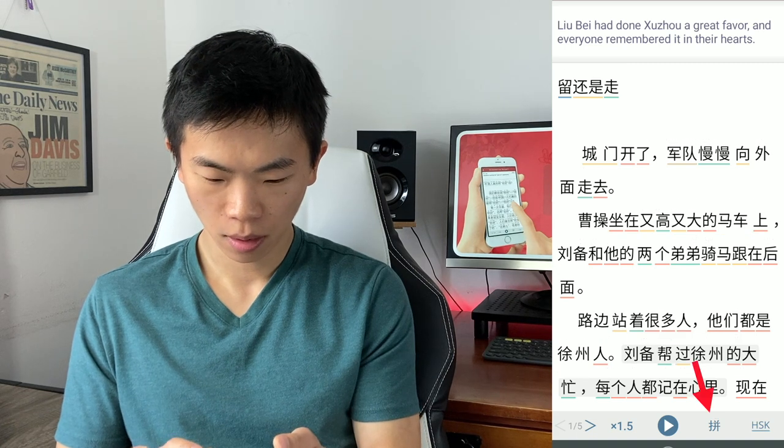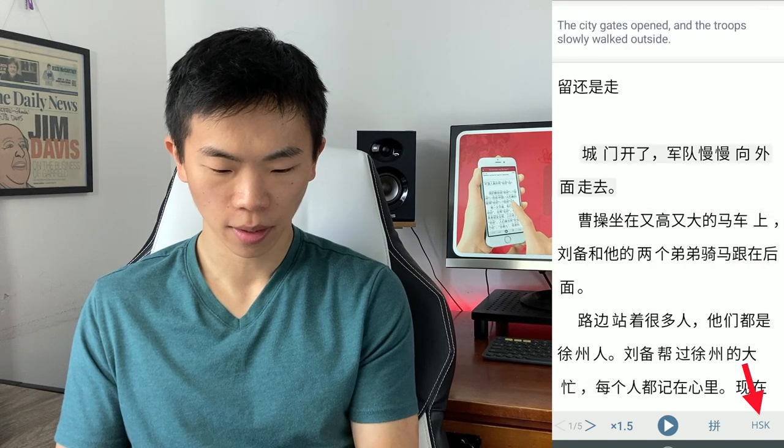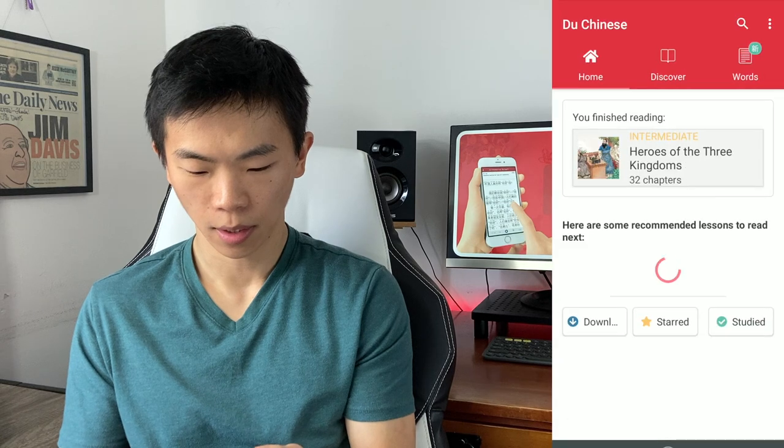On the bottom, if we hit 拼音, you can toggle the 拼音 off as well. And you can toggle off the HSK markers too, so you could just have this as a blank text.